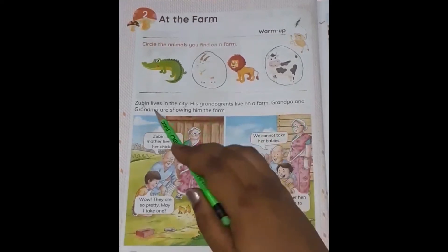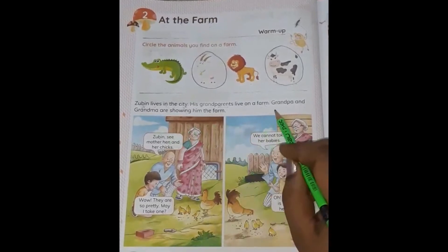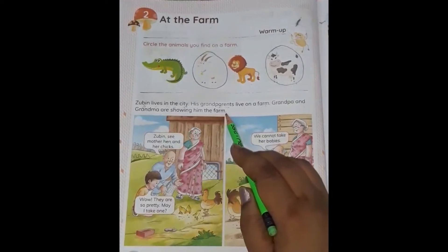Grandpa and Grandma are showing him the farm. What are Grandpa and Grandma doing? They are showing Zubin their farm.